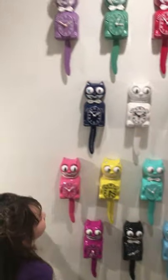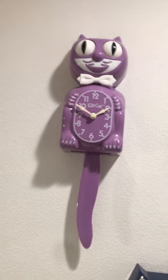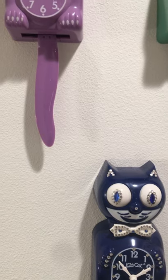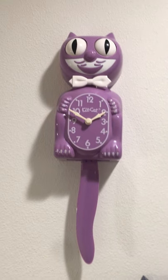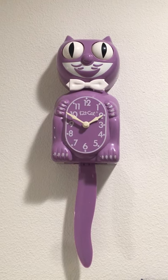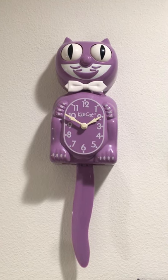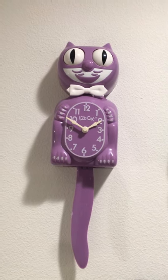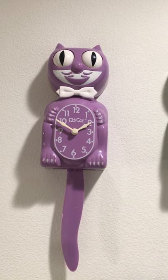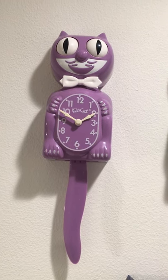We should start at the top because that's the oldest one we have up right now. So in 1989 is when they started creating the battery-operated KitKats, because before you had to plug them into the wall. And so the oldest one that we have up so far is 1998.